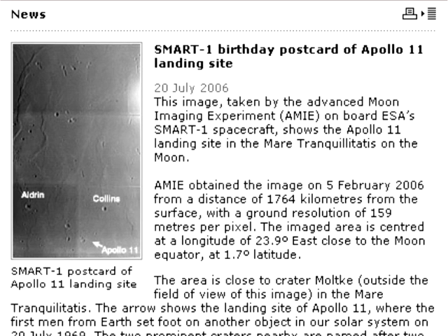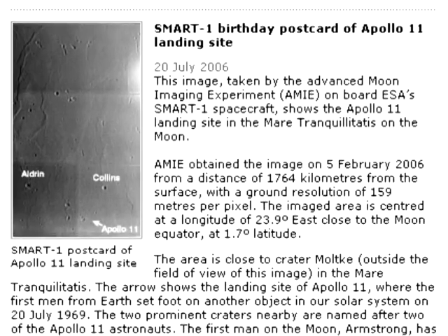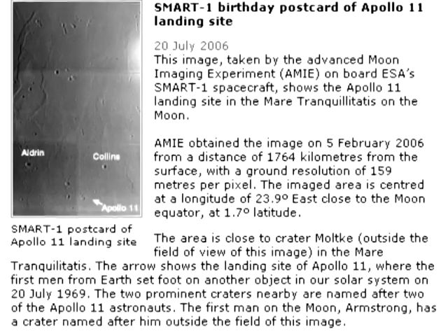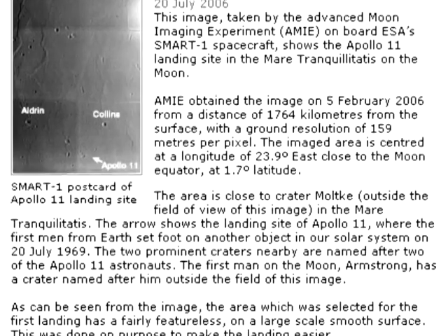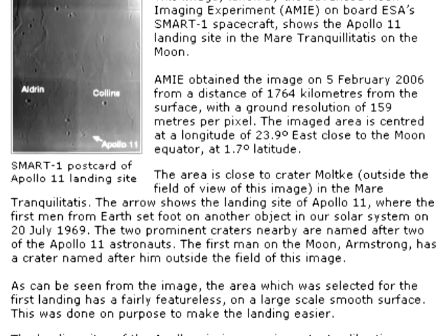Here's what was actually said. This image, taken by the Advanced Moon Imaging Experiment (AMIE) onboard ESA's SMART-1 spacecraft, shows the Apollo 11 landing site in the Mare Tranquillitatis on the moon. SMART-1's AMIE camera obtained this image on February 5th, 2006, from a distance of 1,764 kilometers from the surface, with a ground resolution of 159 meters per pixel. The imaged area is centered at a longitude of 23.9 degrees east, close to the moon equator, at 1.7 degrees latitude. The arrow shows the landing site of Apollo 11, where the first men from Earth set foot on another object in our solar system on July 20th, 1969.